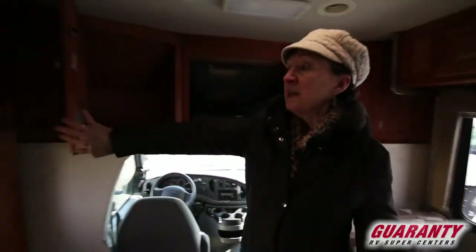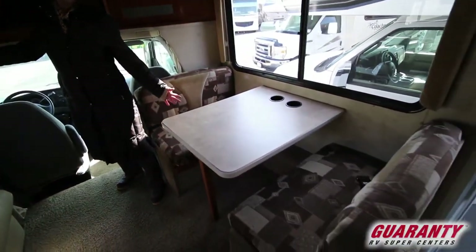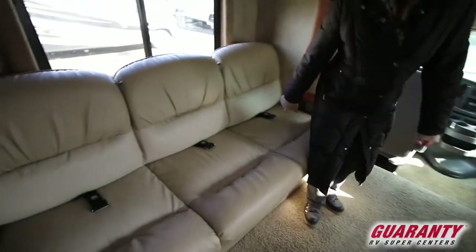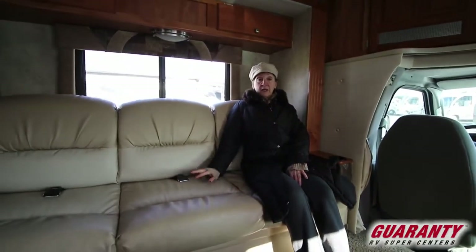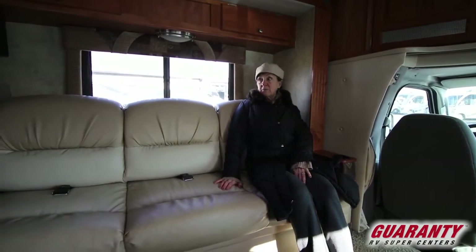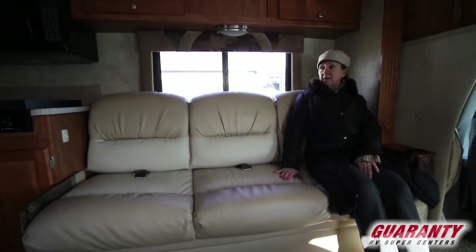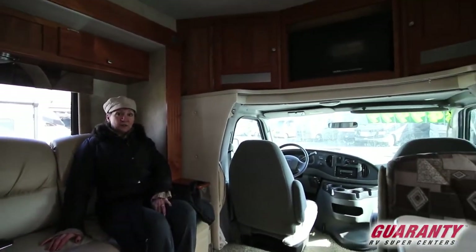You've got a sleeping area here for one, possibly two — cozy two — and another sleep area here. Really soft cushions and seatbelts for four passengers: three here and one where that cameraman is sitting. Very nice, lots of room for people while you're entertaining, and a nice cozy atmosphere when it comes down to just the two or three of you.